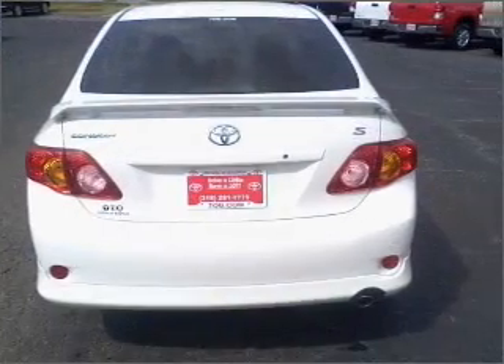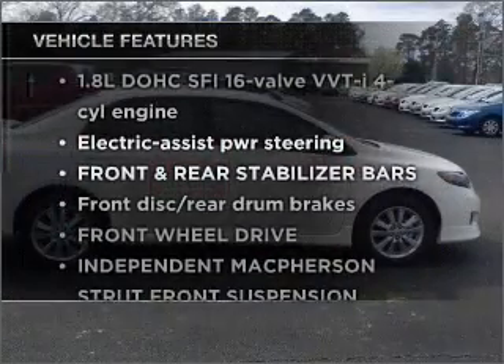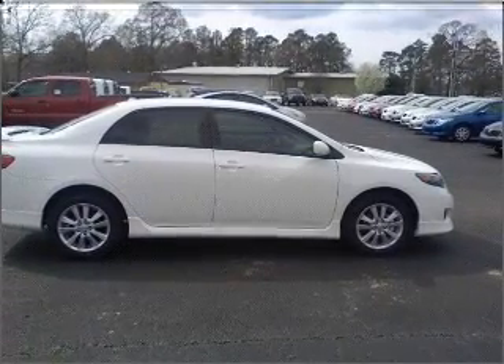The anti-lock braking system will keep you safe on the road. Plus, enjoy these notable features that are included in this ride: air conditioning, power door locks, power steering, and an alarm system.